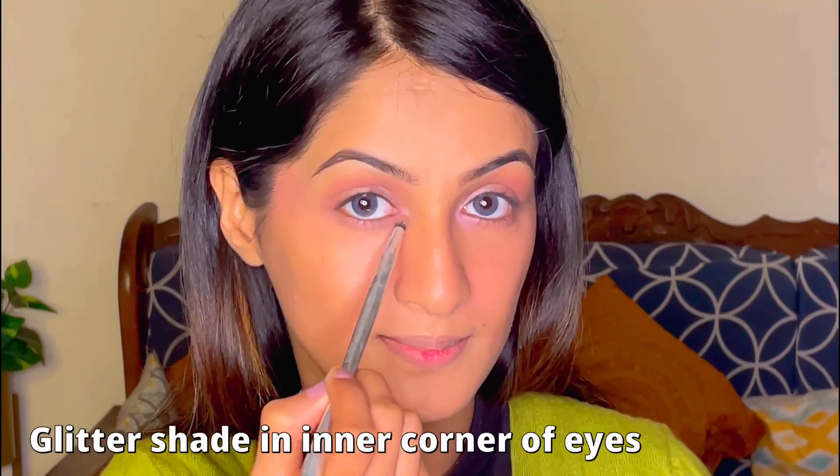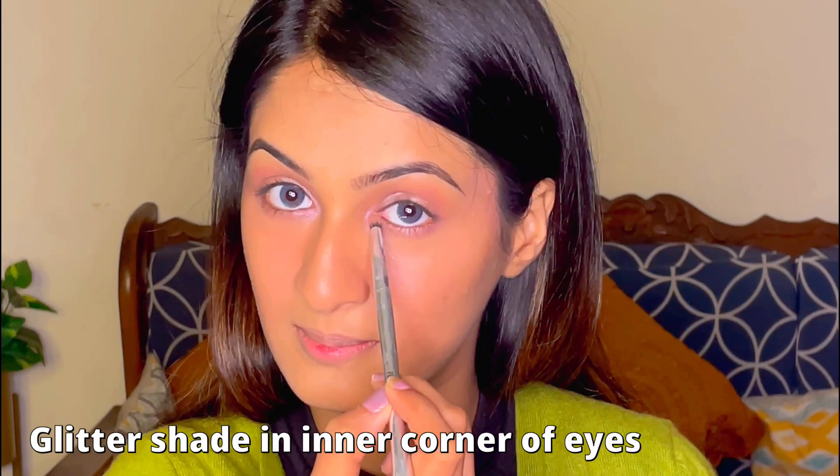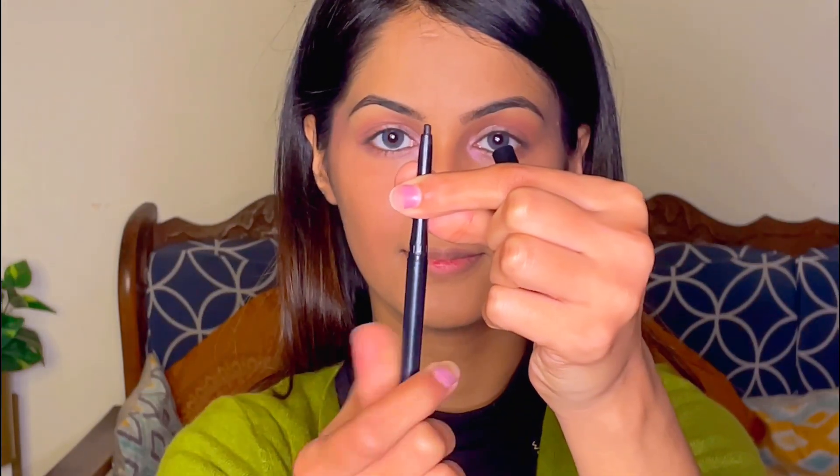With a similar eyeshadow palette I have a champagne color glitter or shimmer type of shade, and I'm putting it in my inner corners — it looks so good. Then moving on to kajal: if you can't do the kajal application in one go, that's okay. You can take your time and do it in parts; I like to do it that way.